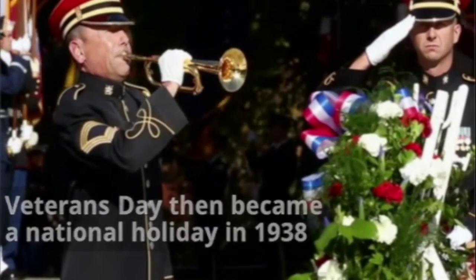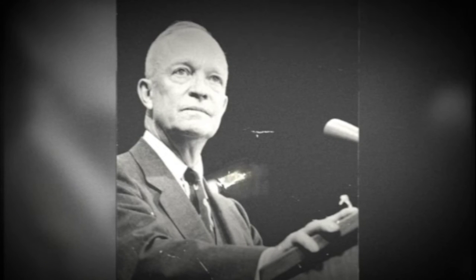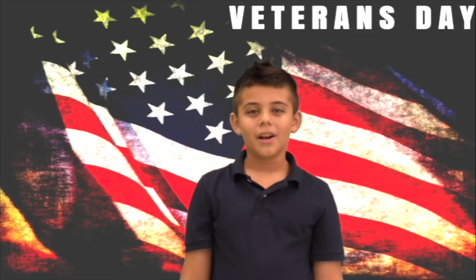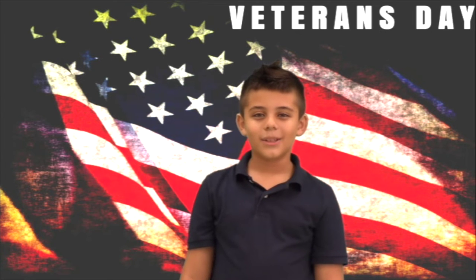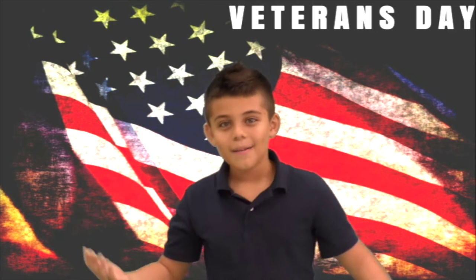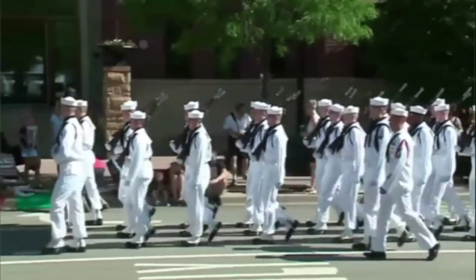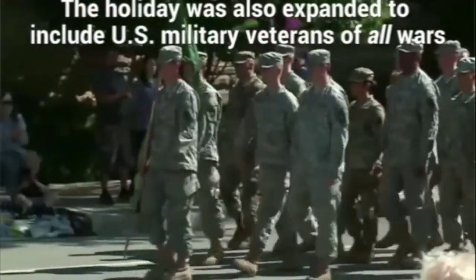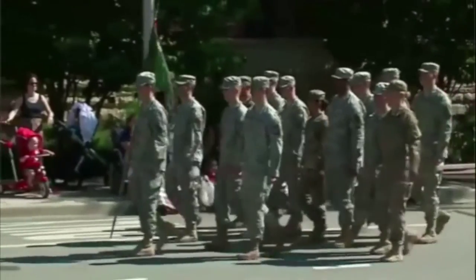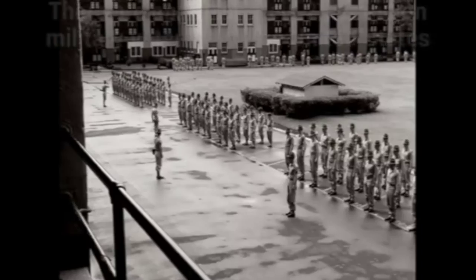Veterans gave their time and risked their lives for you and me — in some cases they made the ultimate sacrifice. This holiday was originally called Armistice Day, but in 1954 President Eisenhower changed it to Veterans Day in order to honor all members of the armed forces who fought and died in all wars. On November 11th at 11:11, fighting ceased in World War One.